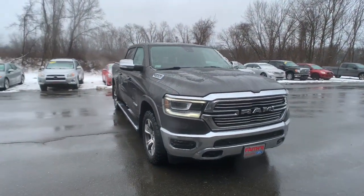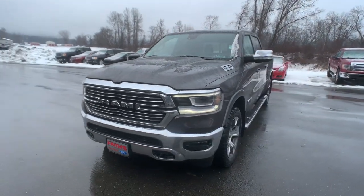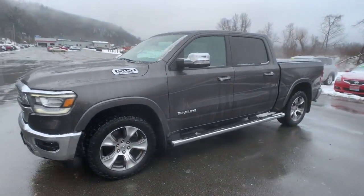Enjoy the view of this 2020 Ram 1500. With less than 45,000 miles on the odometer, this vehicle provides excellent value.